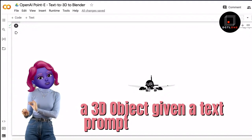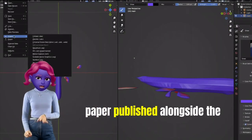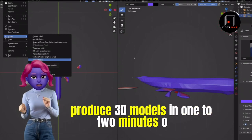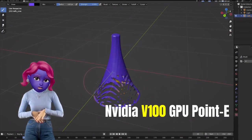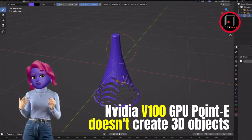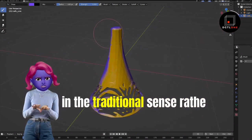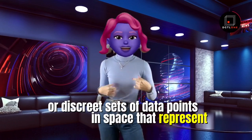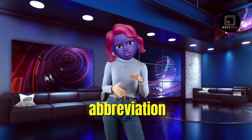According to a paper published alongside the codebase, Point-E can produce 3D models in one to two minutes on a single NVIDIA V100 GPU. Point-E doesn't create 3D objects in the traditional sense; rather, it generates point clouds — discrete sets of data points in space that represent a 3D shape — hence the cheeky abbreviation.